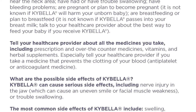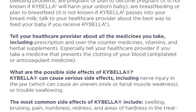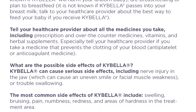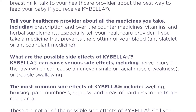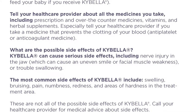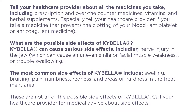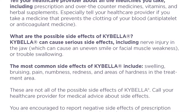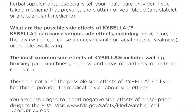Especially tell your health care provider if you take a medicine that prevents the clotting of your blood — antiplatelet or anticoagulant medicine. What are the possible side effects of Kybella? Kybella can cause serious side effects including nerve injury in the jaw, which can cause an uneven smile or facial muscle weakness or trouble swallowing. The most common side effects of Kybella include swelling, bruising, pain, numbness, redness, and areas of hardness in the treatment area.